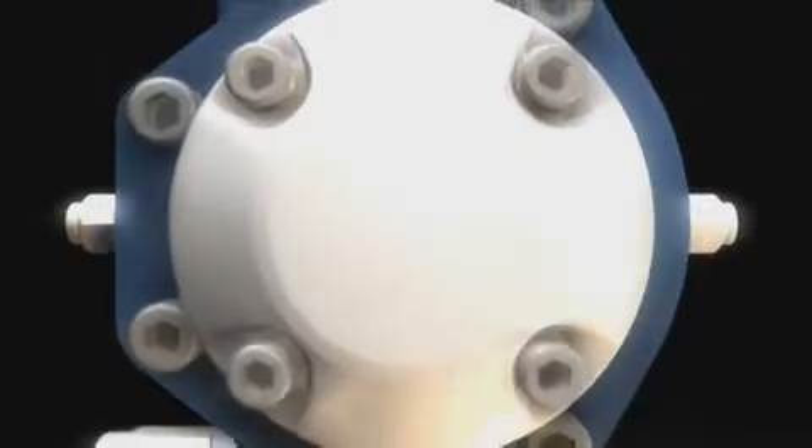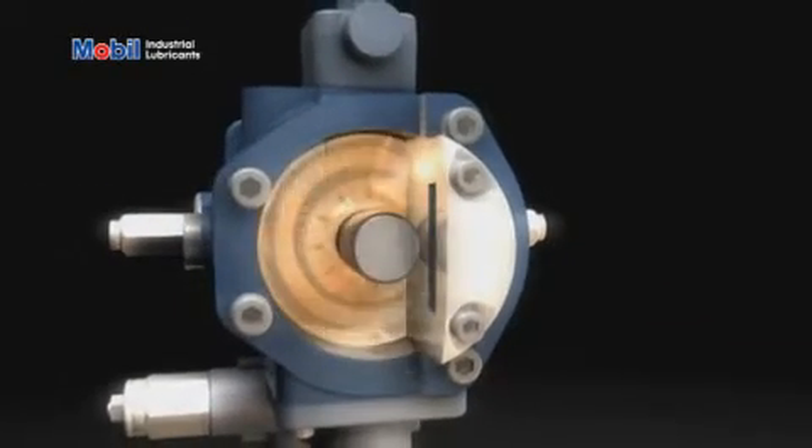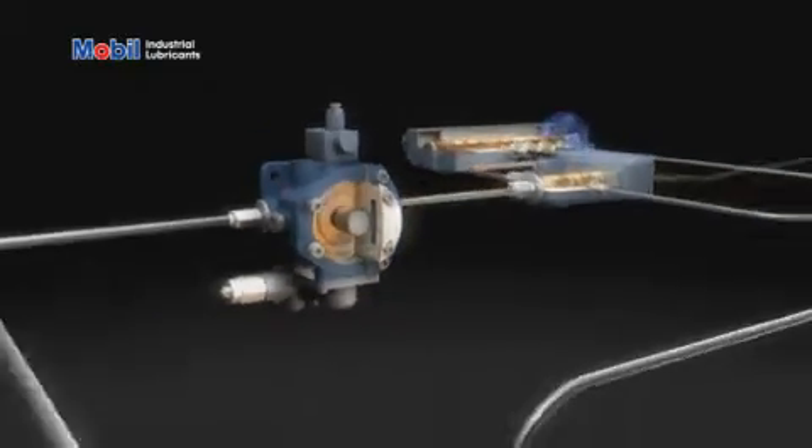For decades, Mobil Industrial Lubricants have developed technology-leading lubricants for many industries and applications around the world. Take for example hydraulic systems, which are the lifeblood of your industrial equipment.